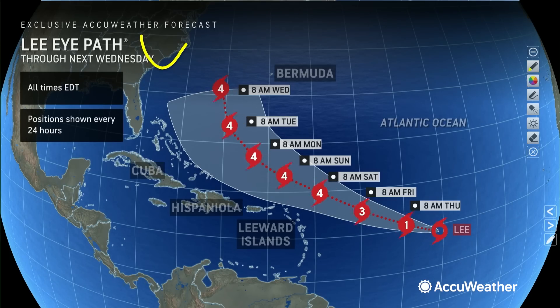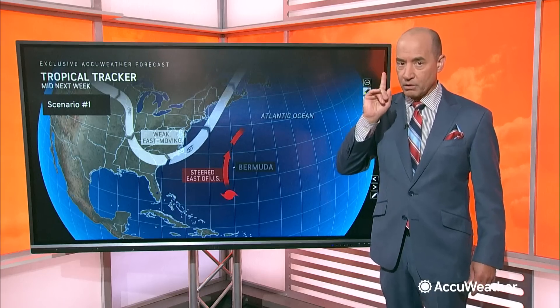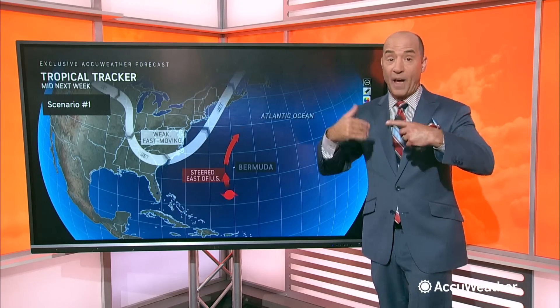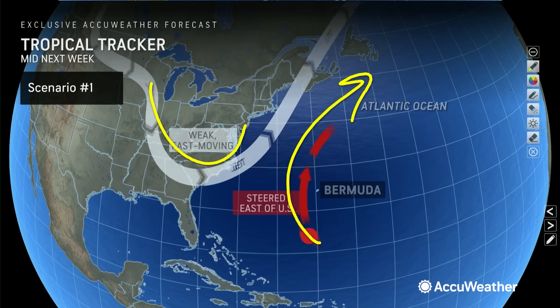There's a trough coming into the eastern United States as we get into Tuesday and Wednesday — that's why you see this turn to the north for Lee. It's this trough that will eliminate the following areas from a direct impact: southeastern North Carolina, South Carolina, and all of Florida. You're not going to have a direct impact. The real tricky part of the forecast is what happens as we get into late week. There are a couple of scenarios. One is a fast-moving trough — a little weaker, but fast-moving — and it's able to move far enough south to pick up Lee and steer it away from the United States Thursday into Friday.